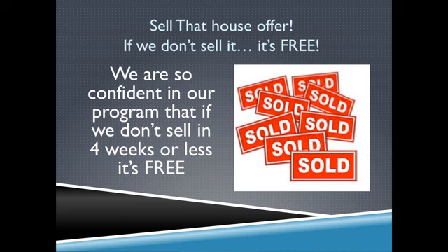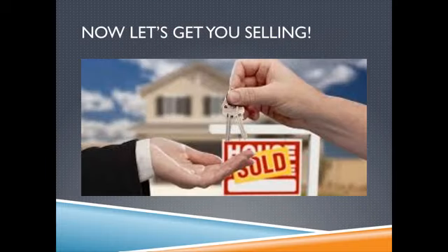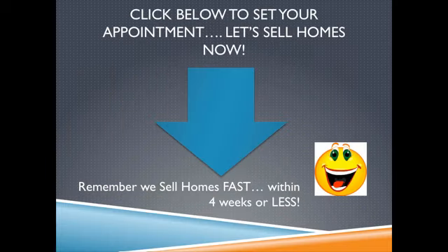Yes, you heard it right — four weeks or less, or free. So what are you waiting for? Let's start selling your home. Click below, make an appointment that's convenient for you, and let's get rolling.